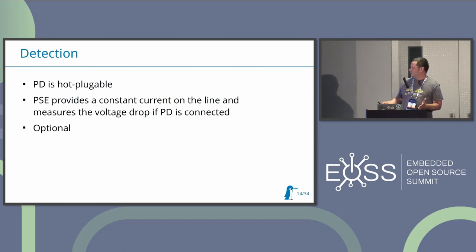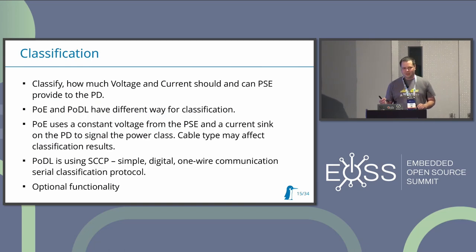It's not backwards compatible with Power over Ethernet devices. Compared to Power over Ethernet, it's still hot-pluggable and you'll be able in most cases to detect a connected device and classify it - you should be able to see the power budget the device needs. From the switch point of view you should be able to resolve whether to provide this amount of power or not. Power over Ethernet uses resistors or voltage drop, while Power over Data Line uses SCCP, which is a kind of one-wire communication protocol.